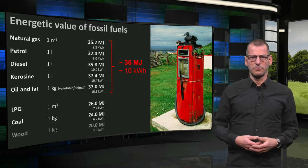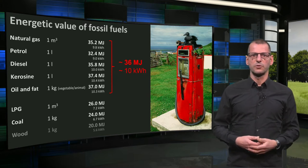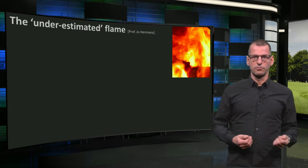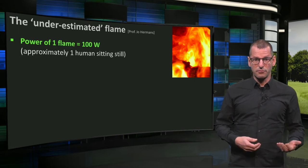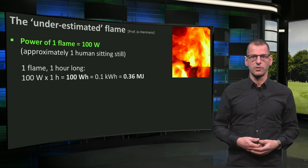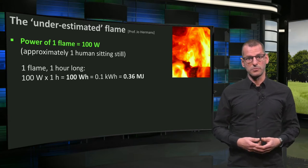To get an even better feeling for energy, I will now tell you a story of the flame, which I was once taught by Professor Jo Hermans. The power of one flame — either from a candle, from wood, or from gas — is always around 100 watts. If a flame burns for one hour, it will have produced 100 watts times one hour, which is 100 watt-hours, or 0.1 kWh, or 0.36 megajoules.